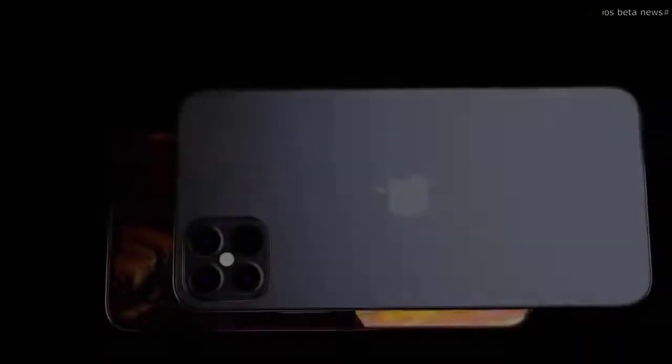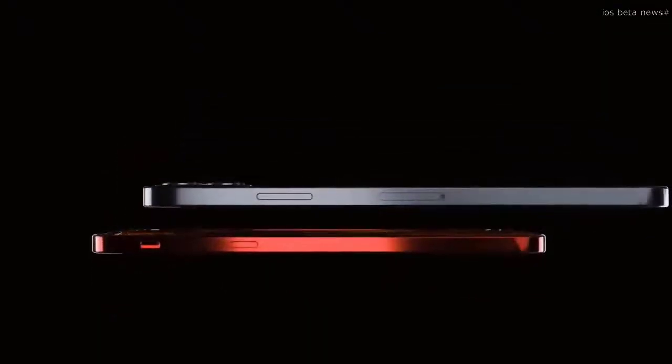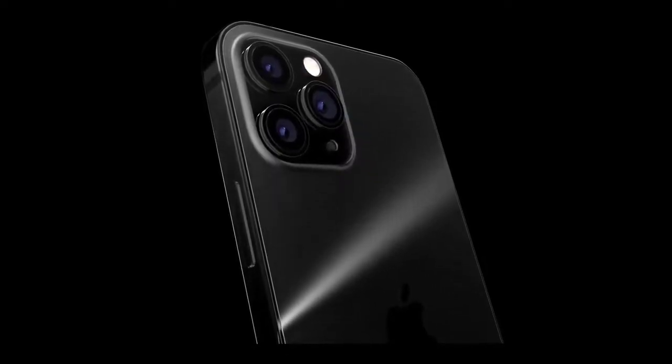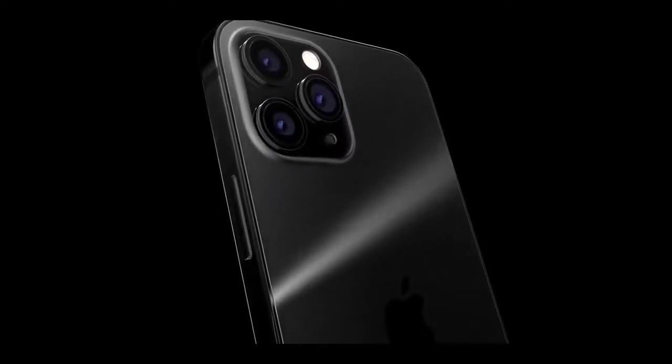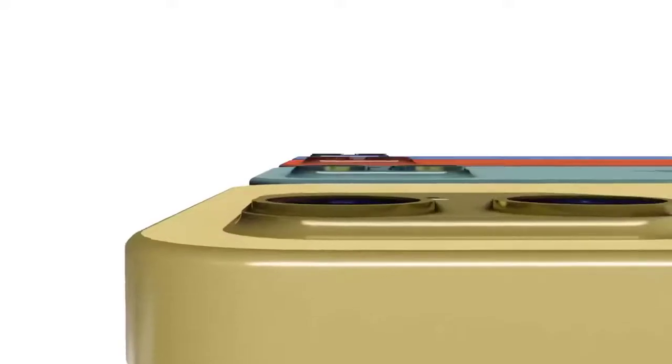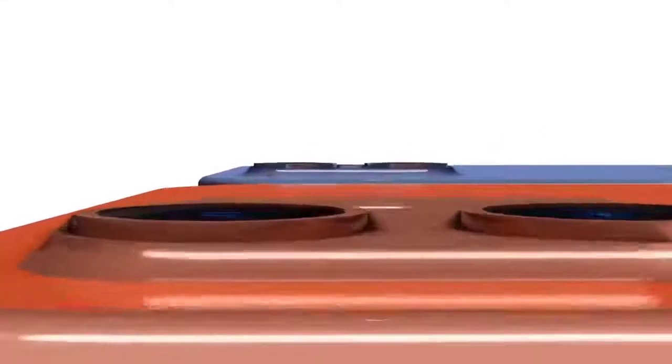He also advises that the cameras could be different from the renders we've seen. The LiDAR sensor on the iPhone 12 could be much smaller than expected — it could be three larger lenses with the LiDAR sensor smaller in the bottom right corner. I'm being told that this camera information isn't fully confirmed, so my advice is to disregard it for now and wait and see.